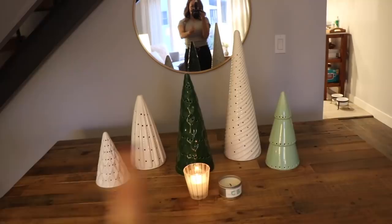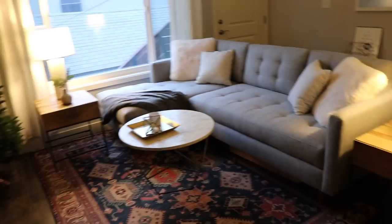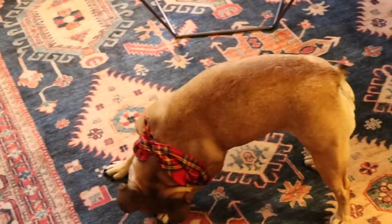And then we have a new couch! We just got a brand new couch for this room because our last couch was really too big for the room, and this way we can fit a Christmas tree! I don't think I've shown this rug either since my last house tour — this is from Ruggable. The top peels off and you can actually wash it in the washing machine.